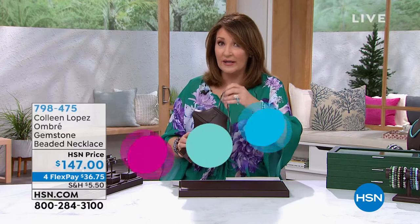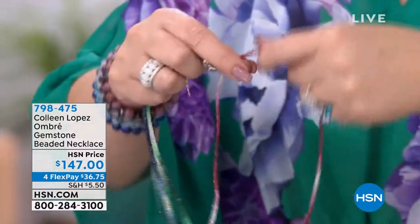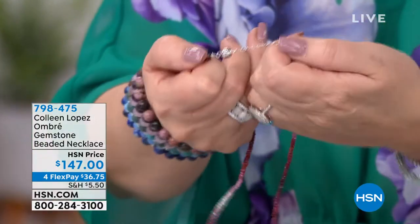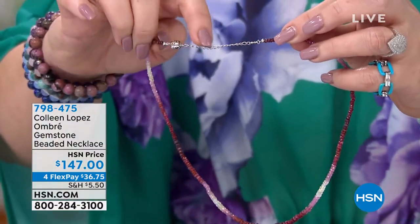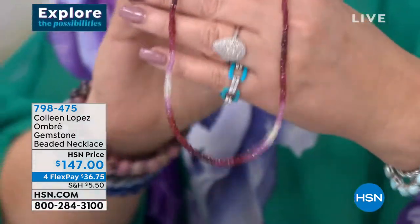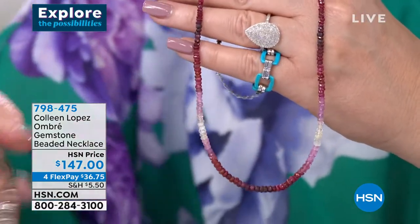This necklace — I'm so excited, this is back. We had this one time and it completely sold out in one airing, and it is back by popular demand. Speaking of Tucson, this is what we find there. They sell these strands without findings, so you have to add your own. I have to show you something — this is my favorite thing in a necklace: magnetic closure. This is the easiest necklace to put on and take off. The jump ring here lets you adjust the length anywhere from 18 to 20 inches. So this is the ruby — it's red corundum, which is ruby — with deep reds into pinks and almost like white sapphire.